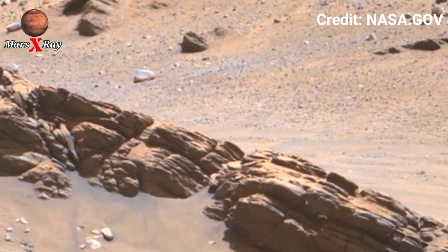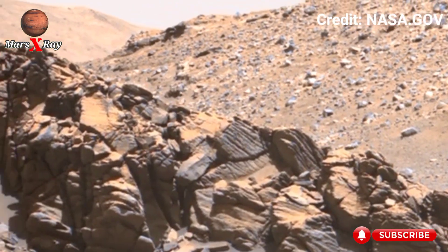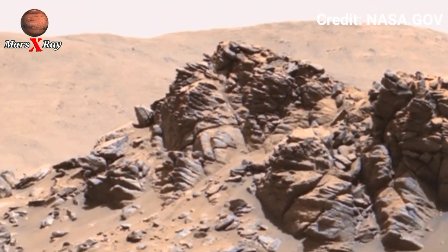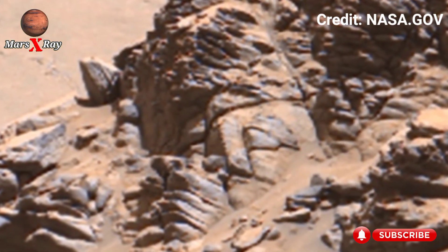See what the rover sees and experience the thrill of exploration — from curiosity to discovery. NASA's mission continues to inspire. Watch closely and explore the Martian world in cinematic quality.